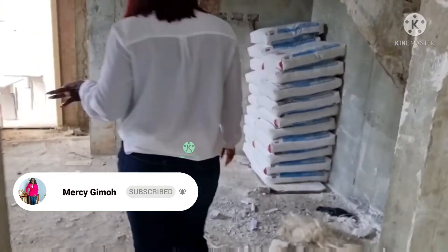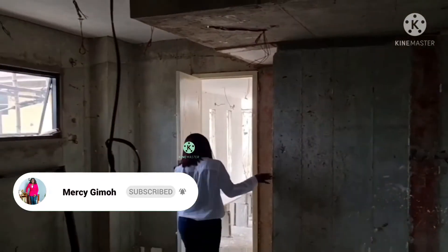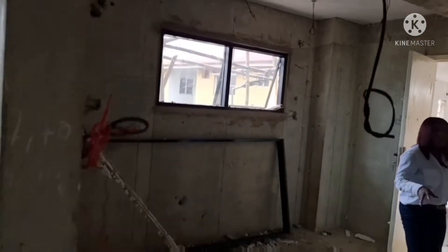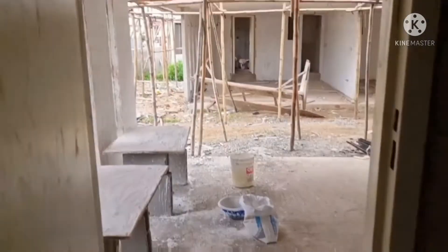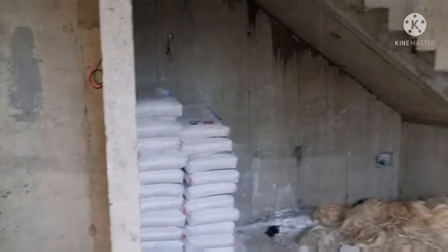This is the kitchen area — it's pretty spacious. We also have a small pantry here, and we'll have an exit door over here. So this will be the kitchen — quite spacious. And we'll go upstairs.